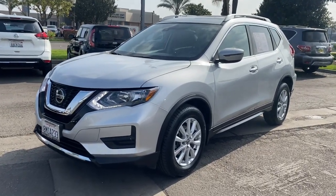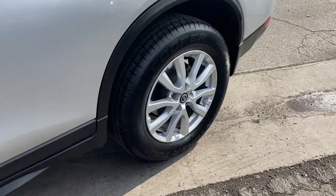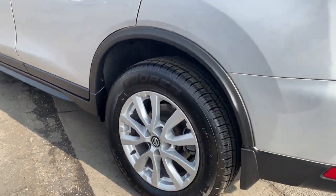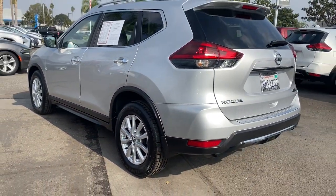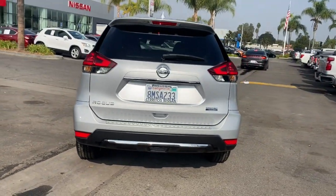Take a moment to check out the 2019 Nissan Rogue. This vehicle still has fewer than 40,000 miles on the clock, so it won't last long. This feature-rich Rogue adds confidence and convenience to everyday life.